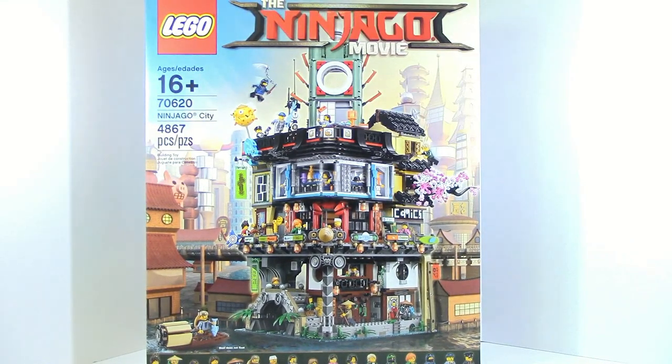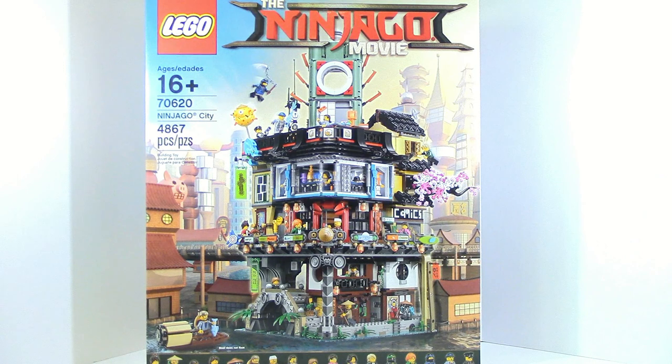Starting off first with the big one — Ninjago City, all 4867 pieces of it. This set is insane. It's currently the third biggest set ever released, although that's gonna be changing soon.